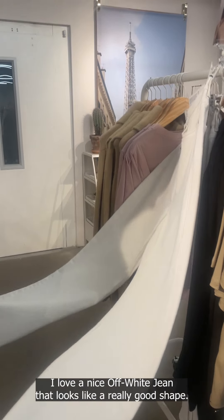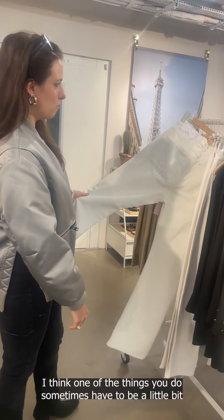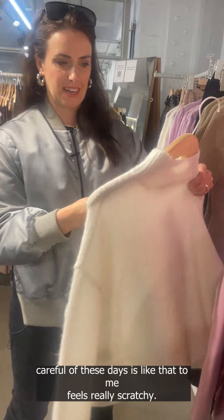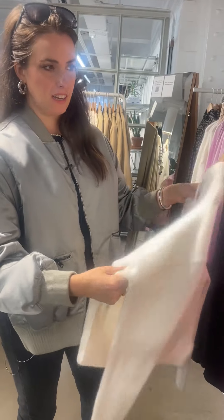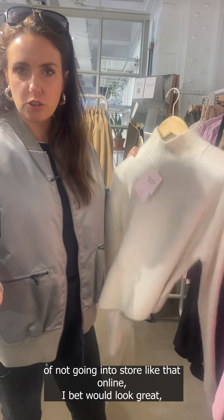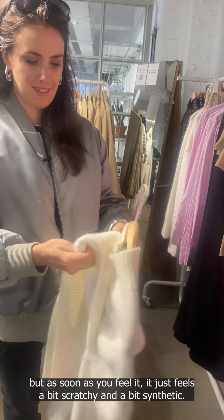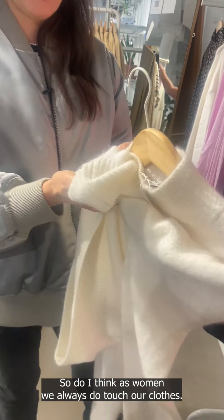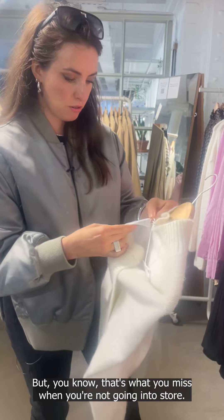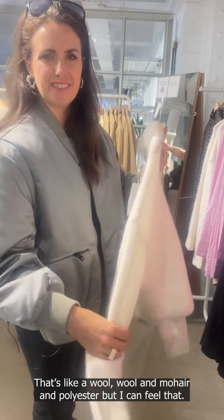We're upstairs now — let's see what treasures they've got up here. I love this off-white jean; it looks like a really good shape — a straight cut, like a classic 501. One thing you sometimes have to be careful of is fabric feel: that top online would look great, but as soon as you feel it, it's a bit scratchy and synthetic. That's what you miss when you're not going into store — women always touch their clothes. It's a wool, mohair, and polyester blend but I can feel it.